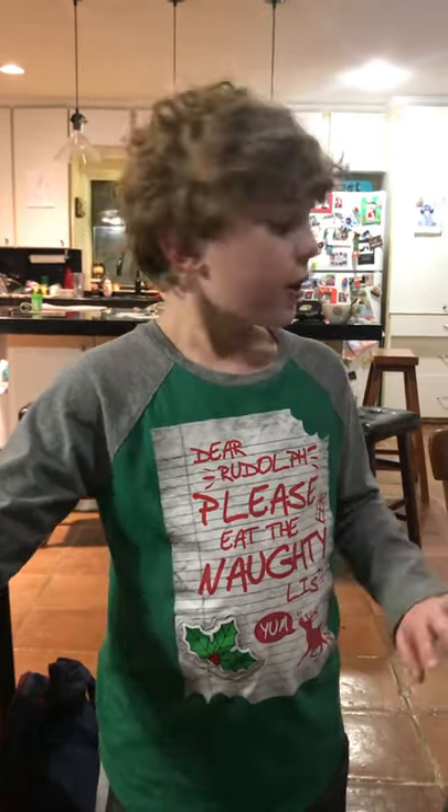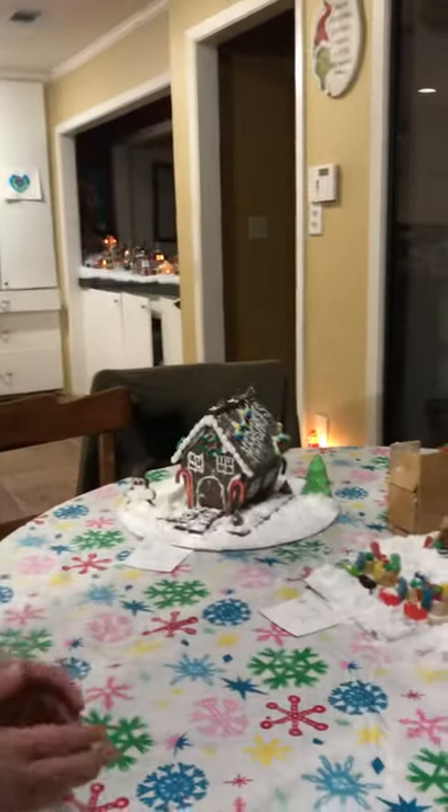Hey guys, today we have done our annual Christmas challenge kind of thingy. We made gingerbread houses. You can't tell us which one is yours.